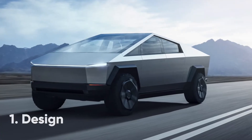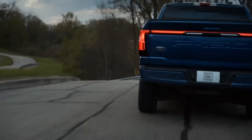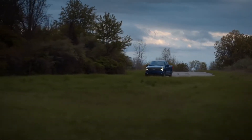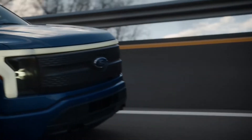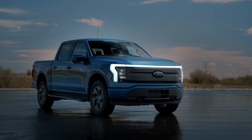If the Tesla Cybertruck is a bit too bold for your liking, then the F-150 Lightning will probably be right up your street. That's because it looks pretty damn similar to the regular F-150, only with a blocked-off grille, a new set of headlights that incorporates a light beam across the width of the car, and a sleeker body kit.